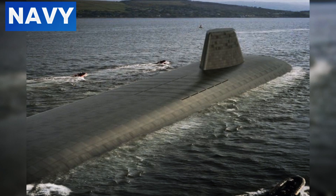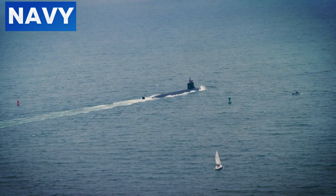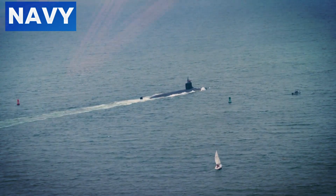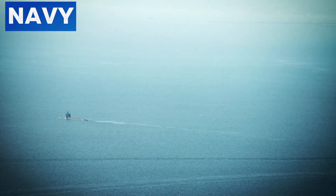Hull design is another critical focus. Modern submarines, such as the upcoming Dreadnought class, feature complex outer hull structures designed to deflect sonar waves. These hulls are covered with multiple layers of anechoic tiles, which absorb and scatter sound waves, further reducing detectability. Innovations in material science will likely lead to even more effective coatings and structural designs, enhancing the stealth characteristics of future submarines.